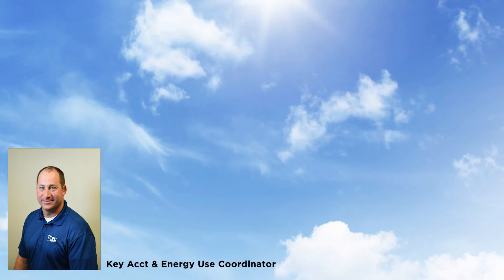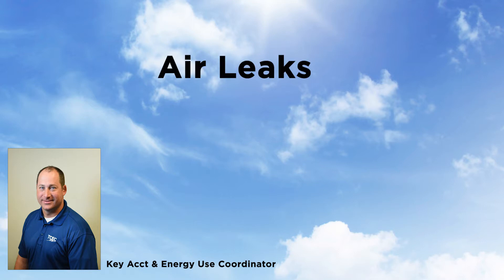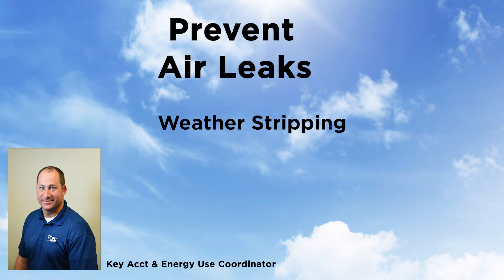One of the greatest sources of energy loss in the home is from air leaks. Sealing air leaks saves energy and can improve the comfort of your home. To weatherize your home, identify air leaks around doors and windows. Apply weatherstrip to gaps in doors and windows. Use a caulking gun to caulk air leaks around window frames, baseboards, and other places where air may leak.